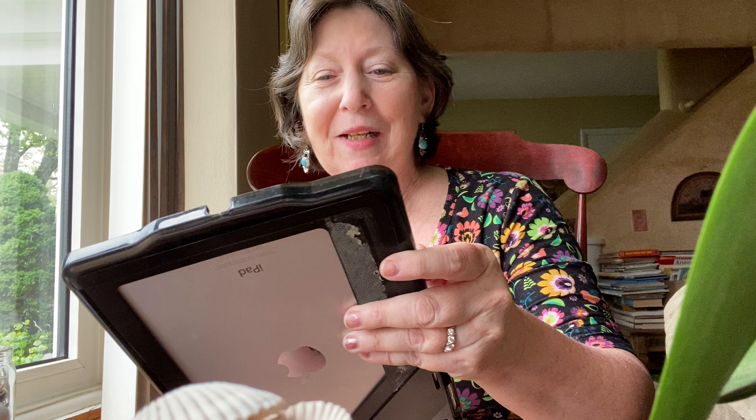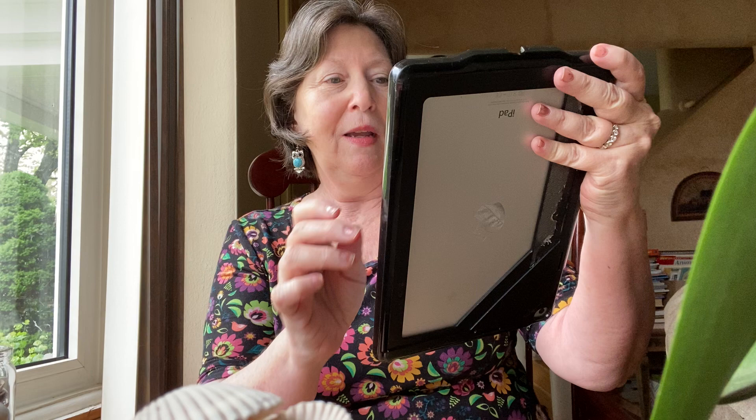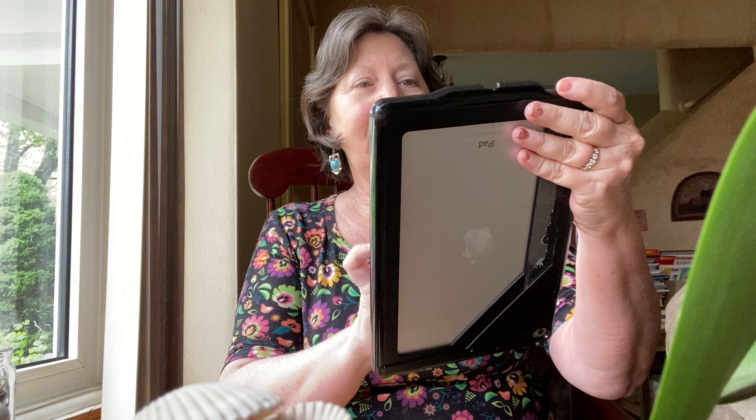This is Finley the crocheted fish — isn't he just so cute? I'm thinking he would be a fun pillow. And not only that, you can make an opening in him and have him be a bag for a little blanket or whatever. That is done by Forever Stitching, and it looks like she likes to do animals and creatures.